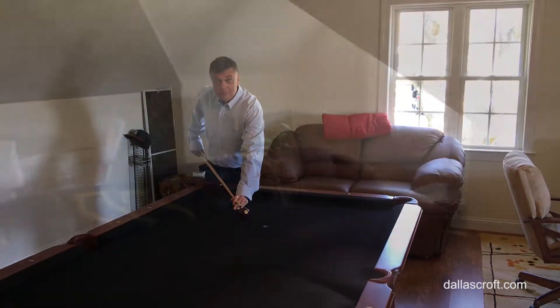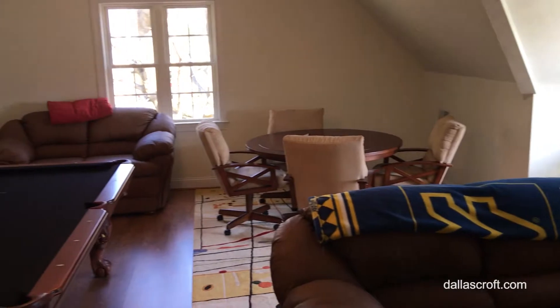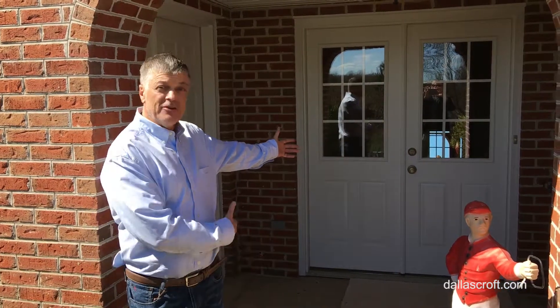How about your own game room? What an ideal place for an in-home office with its own separate entrance.